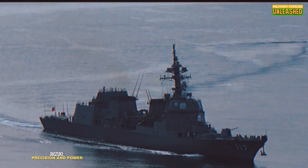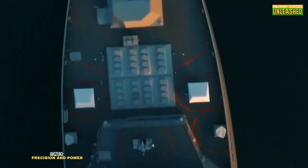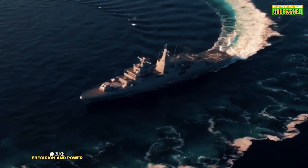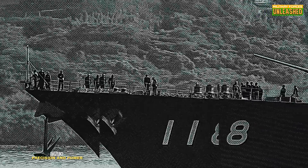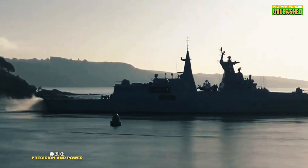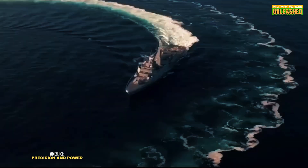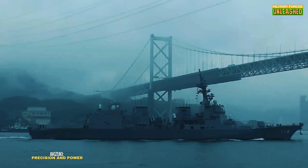The Akizuki is a quintessential destroyer — sleek, fast, and packed with advanced tech. It features the FCS-3A radar system, a marvel of Japanese engineering that integrates radar and fire control into a single platform. This system allows it to track and engage multiple targets simultaneously, making it a nightmare for enemy aircraft and missiles. Its stealthy design minimizes radar cross-section, allowing it to sneak closer to adversaries. But at 6,800 tons fully loaded, it's not exactly subtle — it's like trying to hide an elephant behind a curtain.